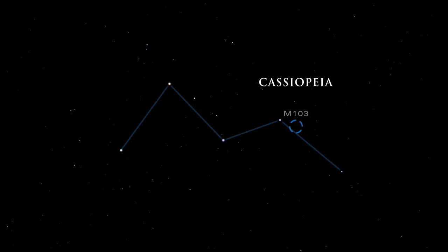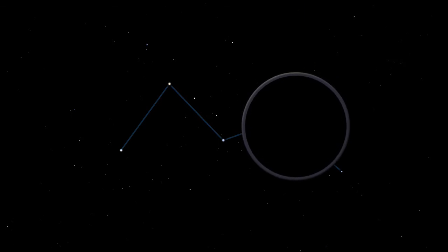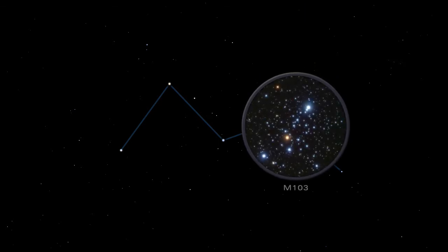M103 in Cassiopeia is another fine open star cluster, with a prominent red star near the center. Its fan shape is evident in binoculars.